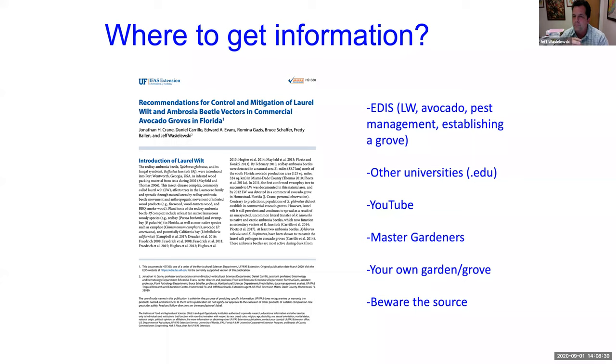There's also information specifically on avocado pests, a laurel wilt publication for commercial growers, one for laurel wilt for homeowners, and one on establishing a grove for avocado growers. Another place you can get information is other universities — if UF doesn't have something, you can search your subject and then add the word .edu to find university sources. YouTube is also a good place because you can actually see what you're learning.